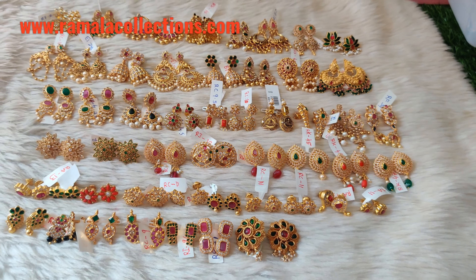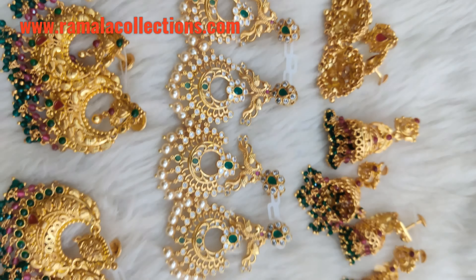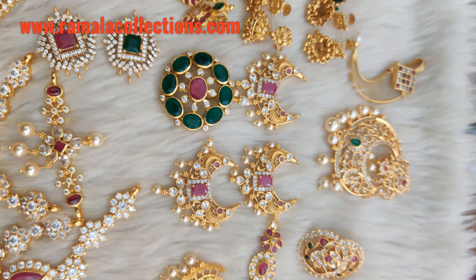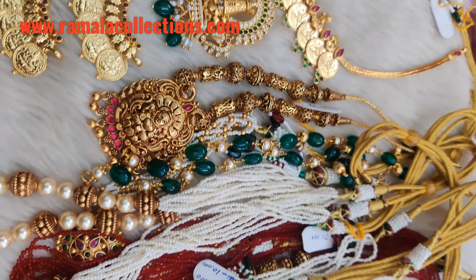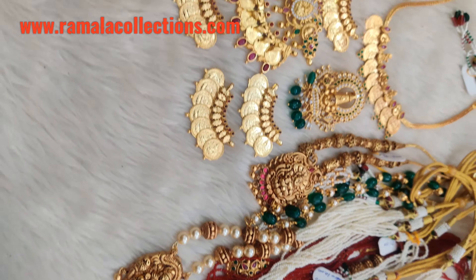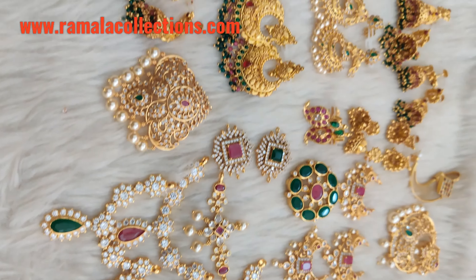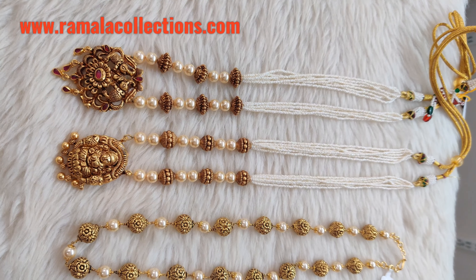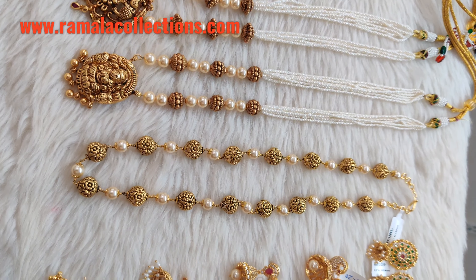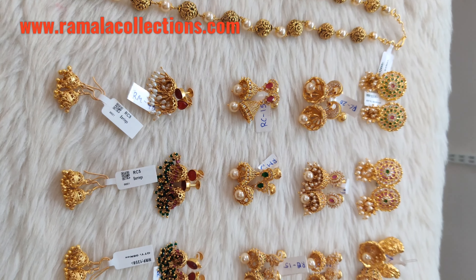We have 92.5 silver earrings collections — small studs, heavy gaunt style, and all variety of collections in different styles. We also have blackbead designs in different styles, with discounts available across the variety.